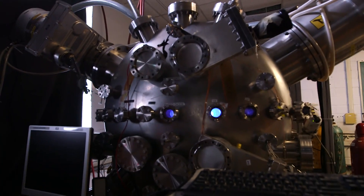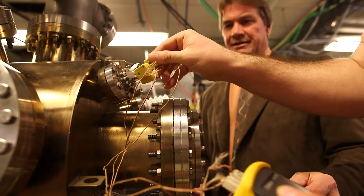We're the plasma people and what we do is we interact with matter. The Center for Plasma Material Interactions is one of the three core strengths of the nuclear plasma and radiological engineering department. We have plasmas that interact with matter.